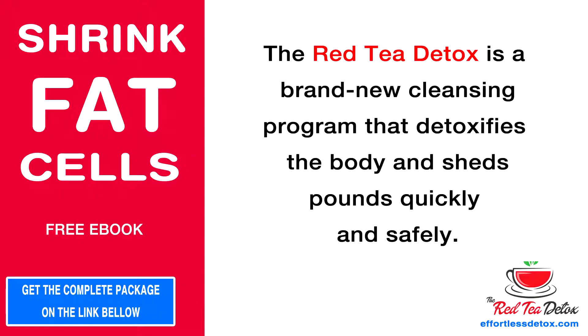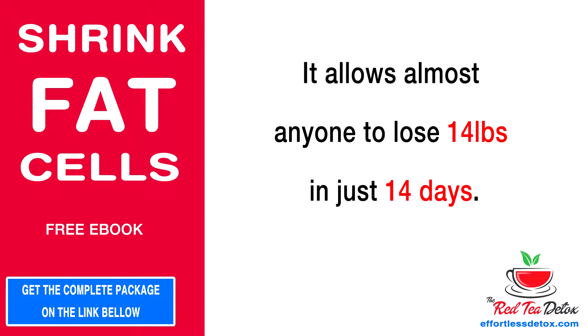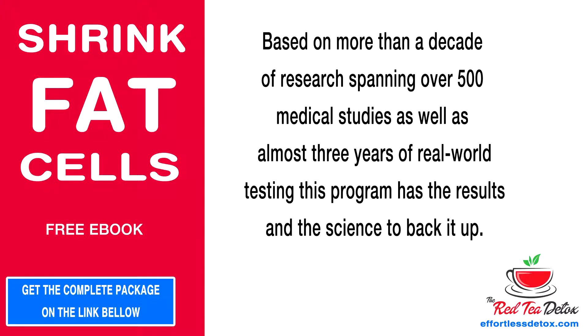The Red Tea Detox is a brand new cleansing program that detoxifies the body and sheds pounds quickly and safely. It allows almost anyone to lose 14 pounds in just 14 days, based on more than a decade of research spanning over 500 medical studies, as well as almost three years of real-world testing. This program has the results and the science to back it up.